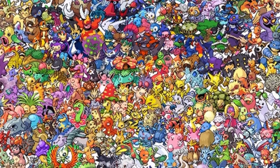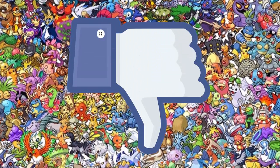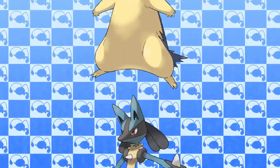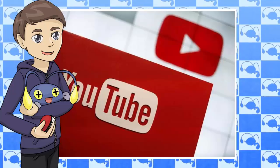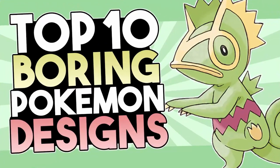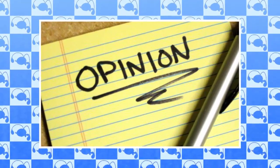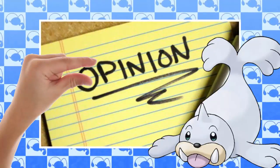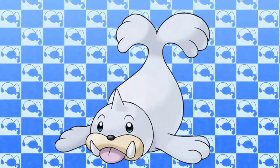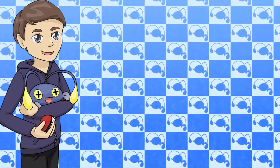Hey guys, Pokedan here. With all the amazing Pokemon we have, there are bound to be some that don't quite live up to the standard that we like. There are some amazing Pokemon designs out there, and that's also a video I'll be covering in the future. But today, join me in counting down my top 10 most boring Pokemon designs. If I mention a Pokemon you like, just remember this is all my opinion — I think the designs are a little underwhelming, but that doesn't mean I dislike the Pokemon. Let me know what you think in the comments, but anyway let's get started.